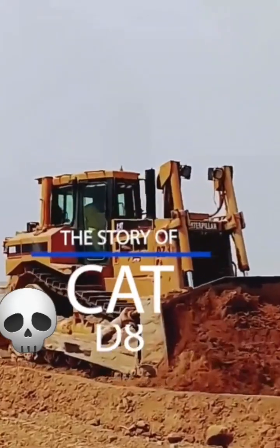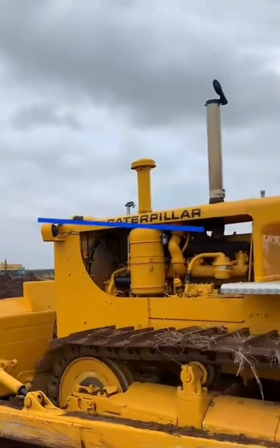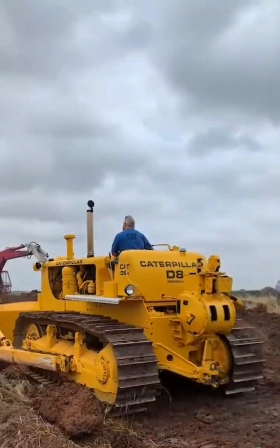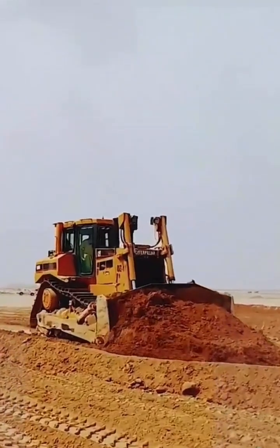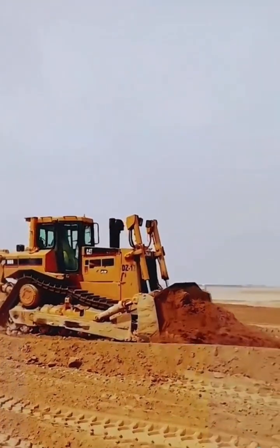The world wouldn't be the same without Cat's D8 Dozer. The Caterpillar D8 was first released in 1935, and it featured a gasoline engine, which translated to relatively low power compared to modern standards. But that didn't last long.